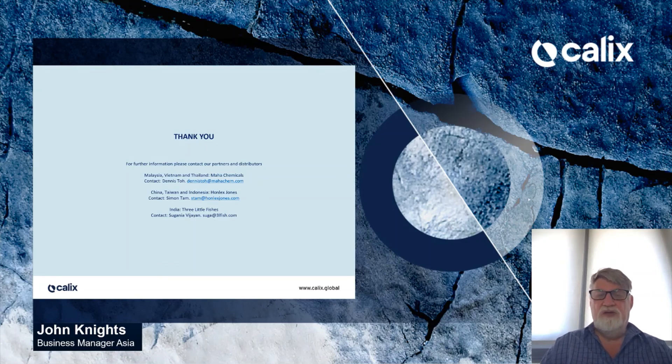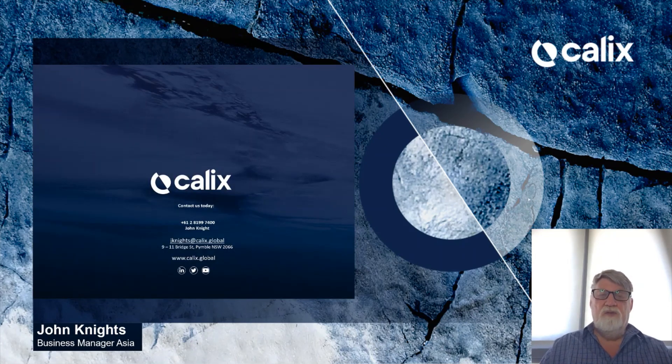Thank you for your attention. We hope you enjoyed this series on sustainable aquaculture using AquaCal. For further information, please contact our partners and distributors. In Malaysia, Vietnam, and Thailand, this is Maha Chemicals — contact Dennis Tong, whose email is shown on the screen. For China, Taiwan, and Indonesia, this is Honlex Jones — contact Simon Tan, whose email is also shown on the screen. Please contact these representatives or myself for any questions. We look forward to seeing you in the future.